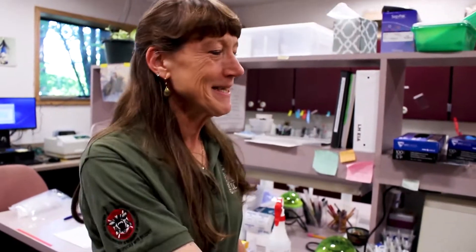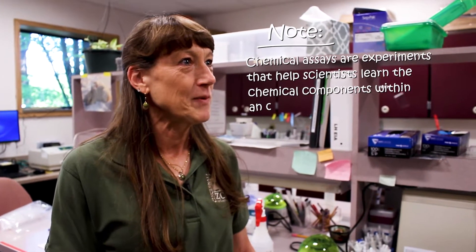Chris visits Terry in the Endocrine Lab. Terry explains this is one of CREW's busiest labs, where they run a lot of assays and get a lot of results from hormones. Chris asks what those hormones tell them about the animals they work with.